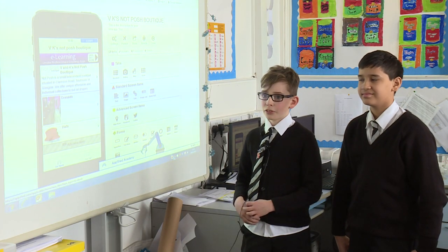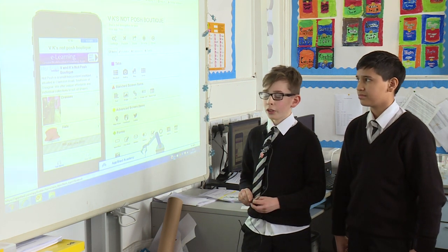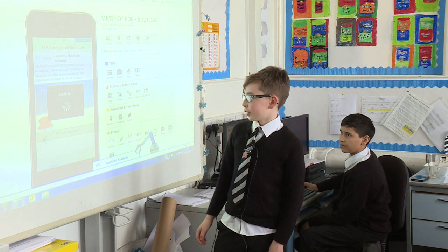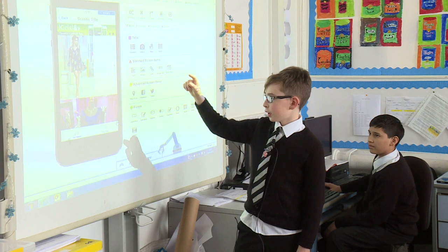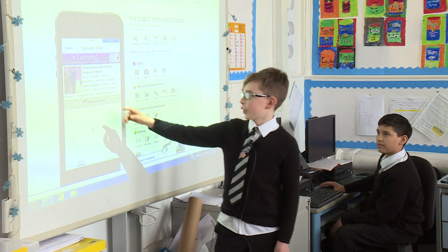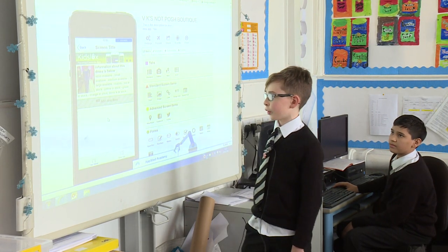As part of the Skills Academy we have designed an app for the company NotPosh. You click on the dresses icon, it brings you to a list of all of them, and you pick the one you want. You can then see the sizes and colours available and whether they are in stock.